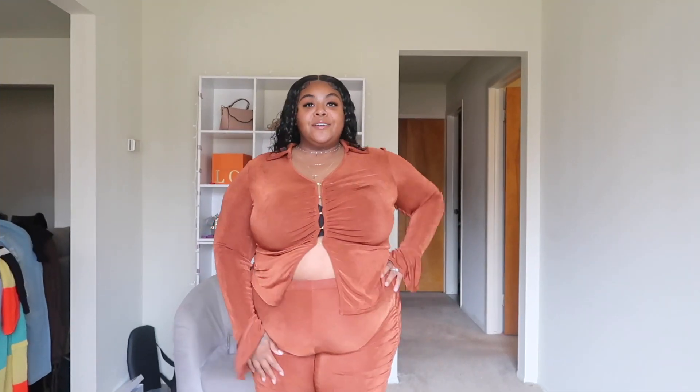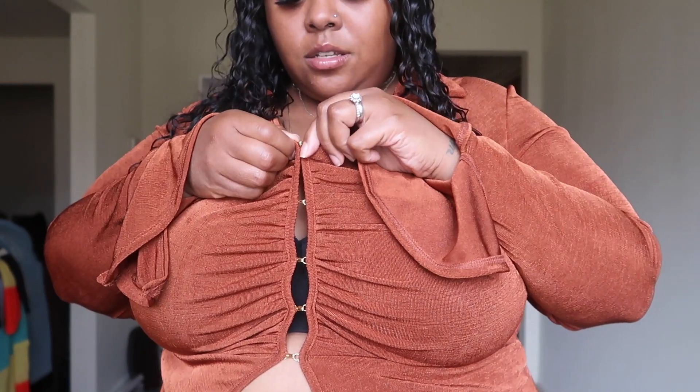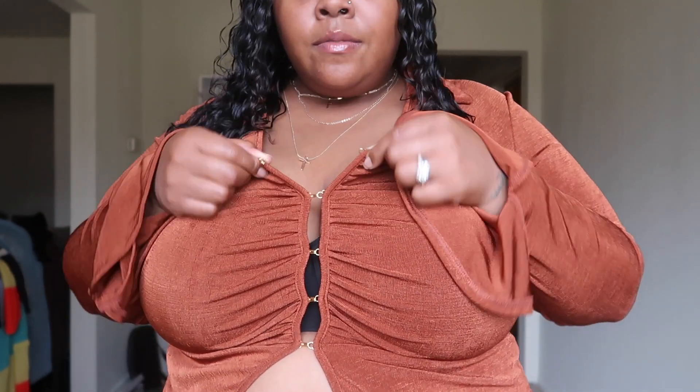So this is my first outfit — it's super cute. I'm trying to use natural lighting since it does get dark early, so I'm hoping it gives what it needs to give. As you can see, I do have on my bra with this, and it has like the little latch — it's kind of like your bra hooks — to unhook it.